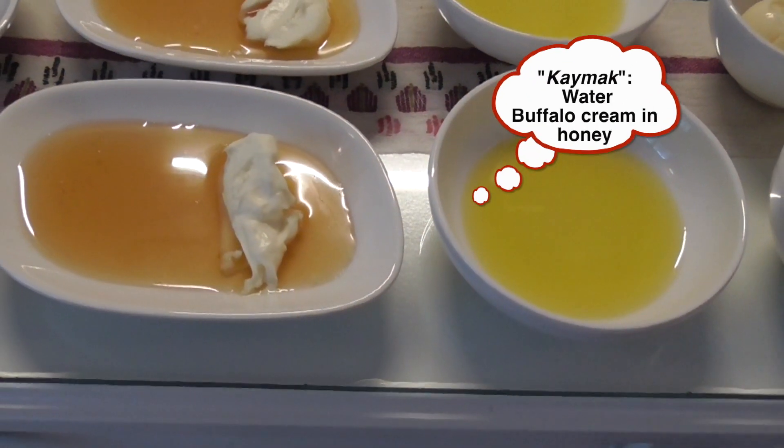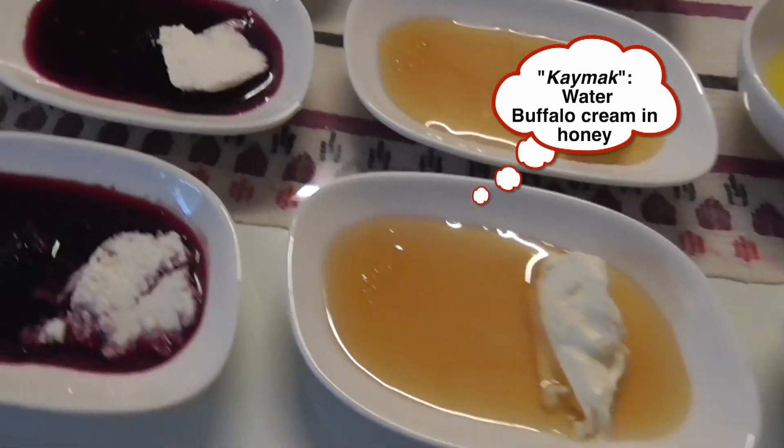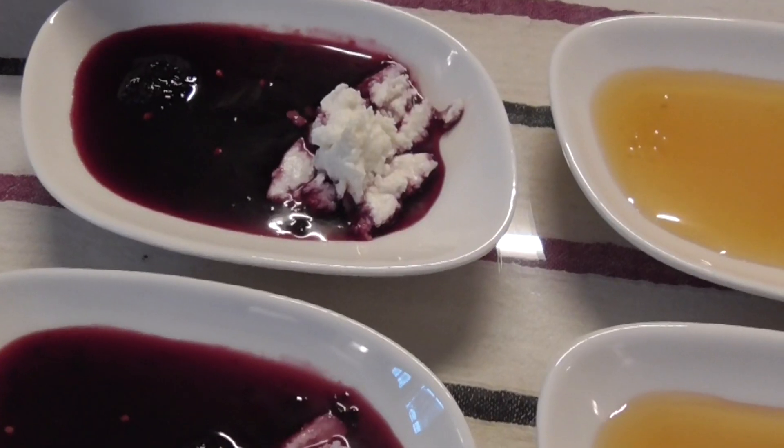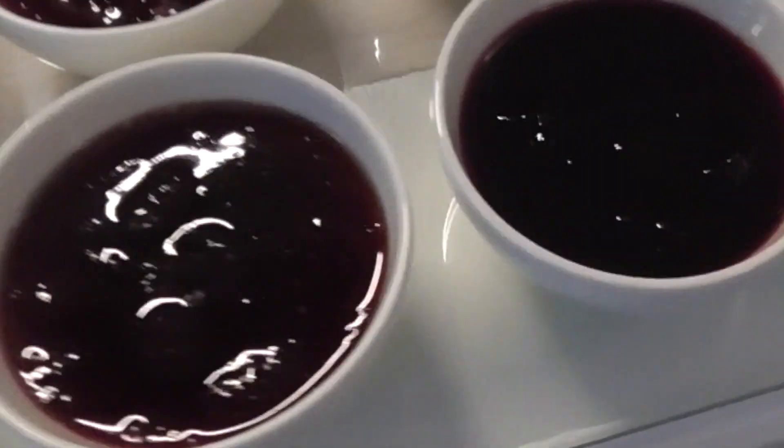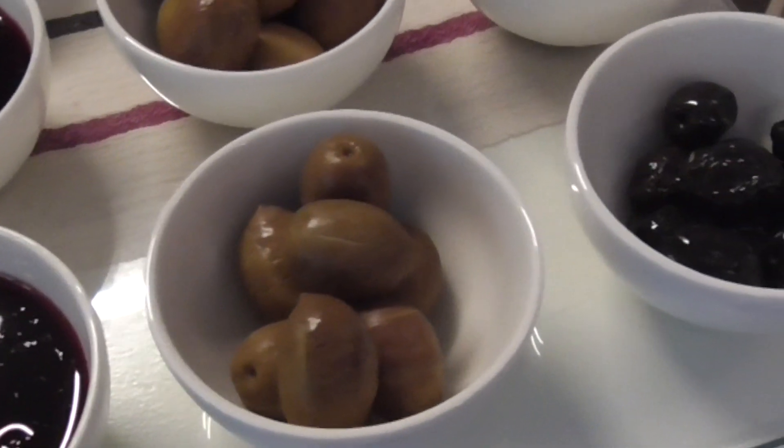Kaimak. This one is a black mulberry — it's a gem — with the cheese. Butter, strawberry jam, cherry jam, green olives, and black olives.